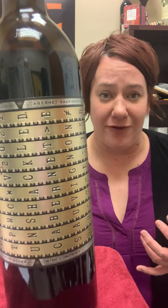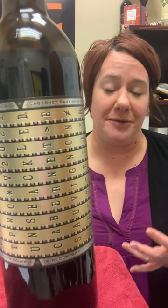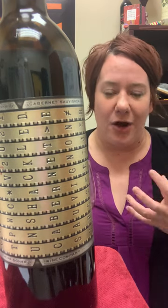It's definitely everything that we talked about before — it's big, it's bold. But it has a really nice kind of balancing acidity to it. It's not overly tannic, although they are there. And it's also not overly oaked, which is also really pleasant.